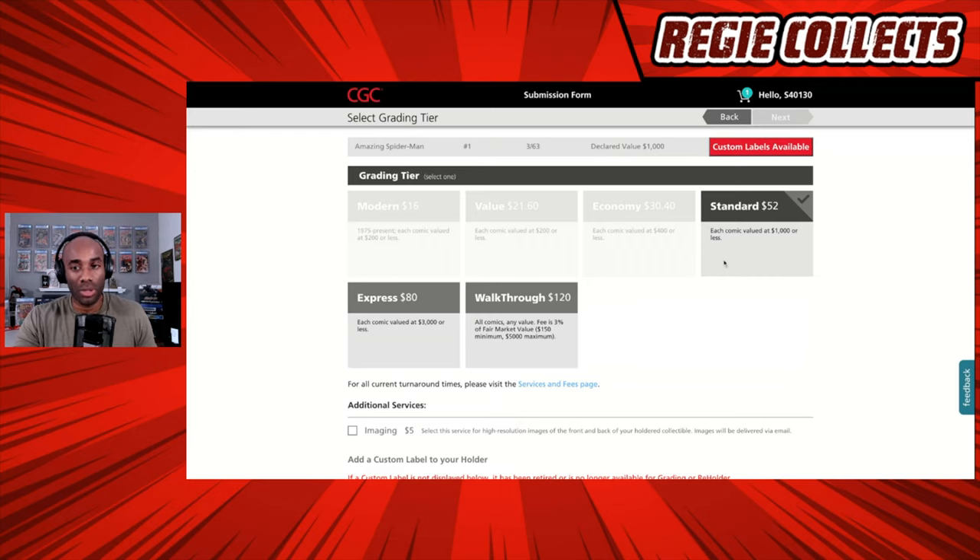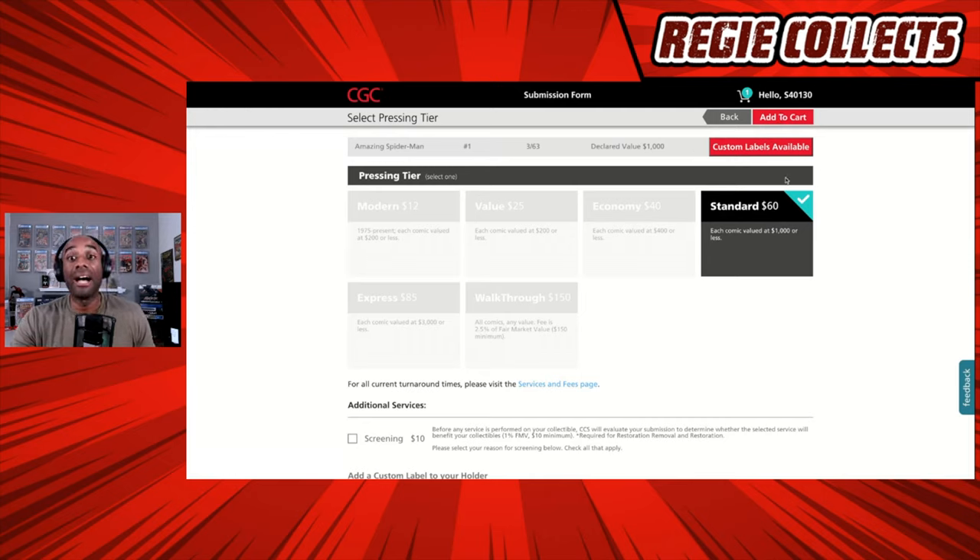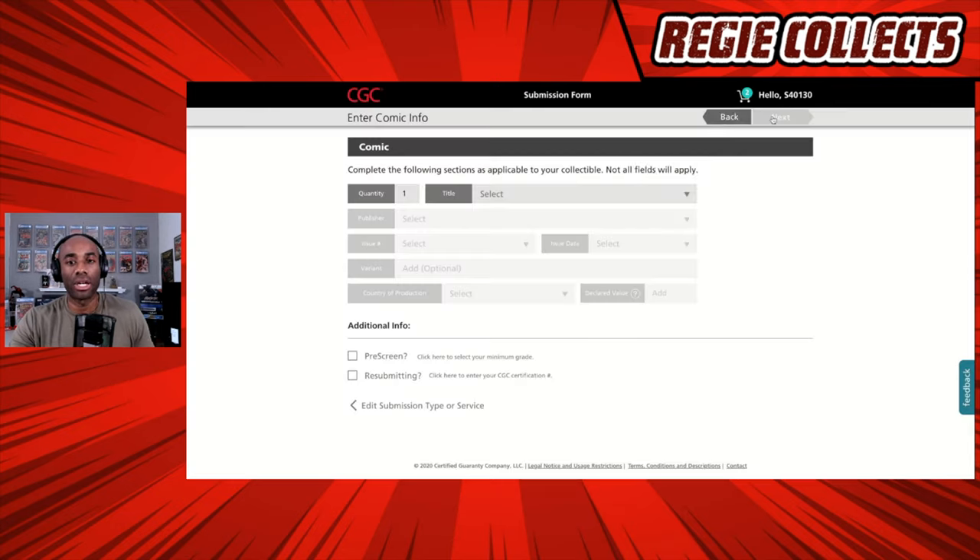We go ahead and hit Next. Because of the value and age of that book, you can see there are fewer options here — Standard at $52, Express, or Walkthrough. We're going to select Standard. Each comic valued at $1,000 or less — the declared value has ramifications for other things you select. If we had said $2,000 or $3,000, we would not be able to select the Standard option. We select it and hit Next. Because of the grading tier we selected, the pressing tier is also Standard at $60. We select that and Add to Cart.